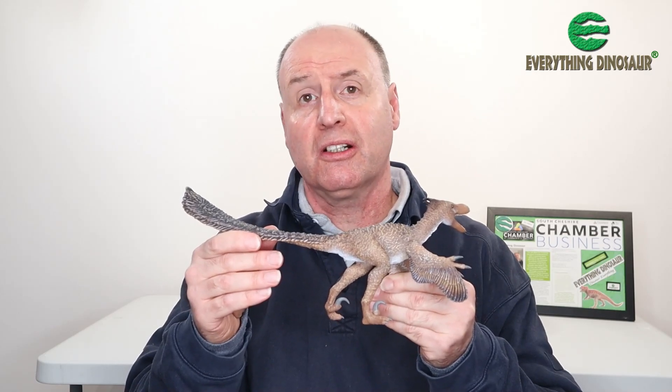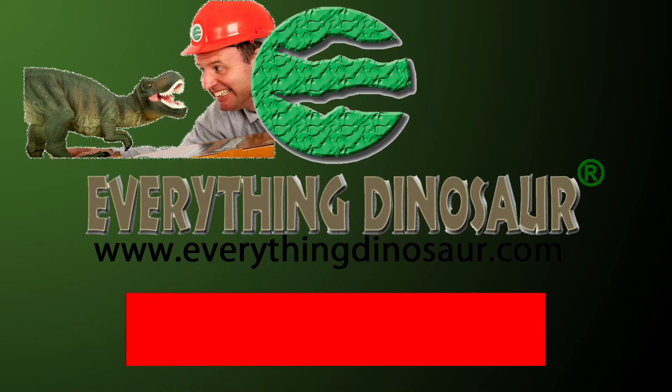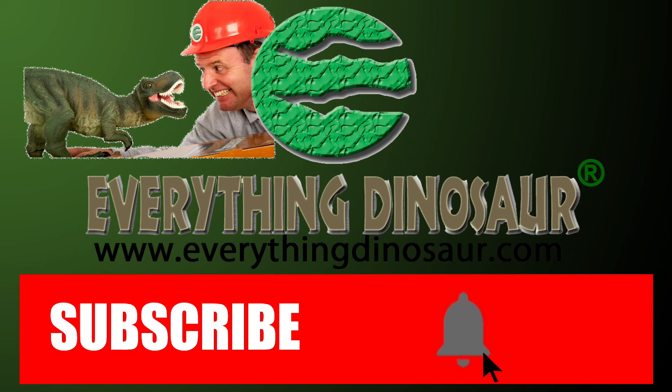We'll dive into this figure and take a closer look, but first the obligatory reminder about subscribing. Don't forget to subscribe, and to hit that notification button to be part of the conversation.